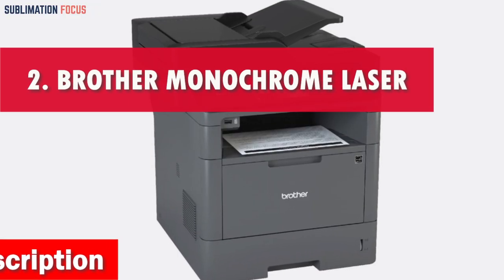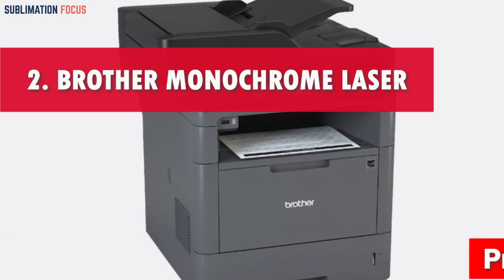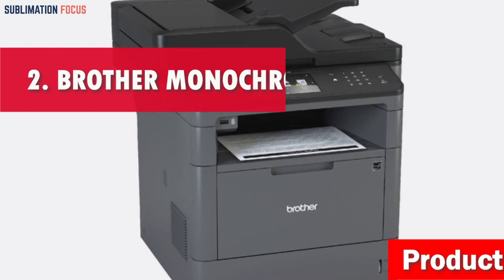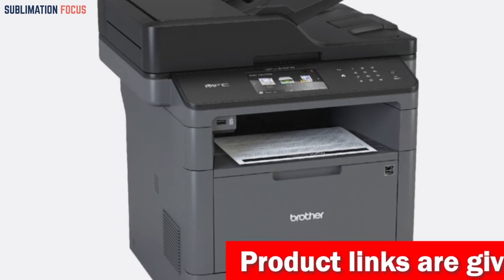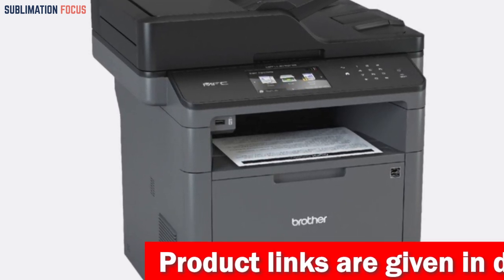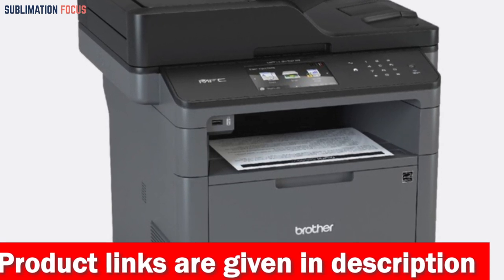Number 2 is the Brother Monochrome Laser Multifunction Printer. The Brother Monochrome Laser Multifunction Printer is perfect for those seeking fast and efficient printing. With enhanced print speeds of up to 50 RPM black and 20 RPM color, this model ensures quick and reliable printing.